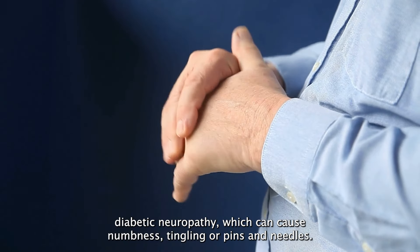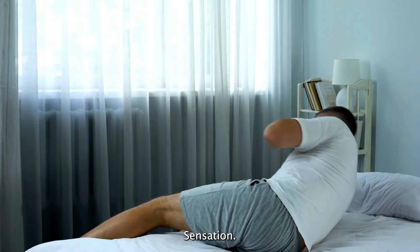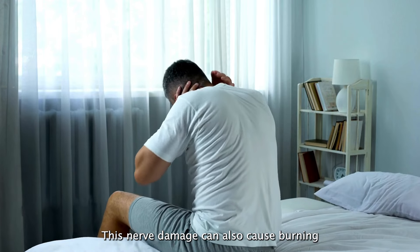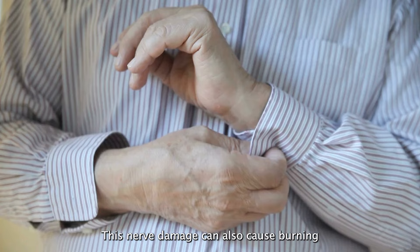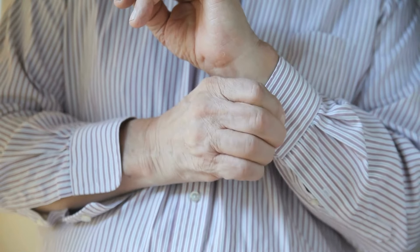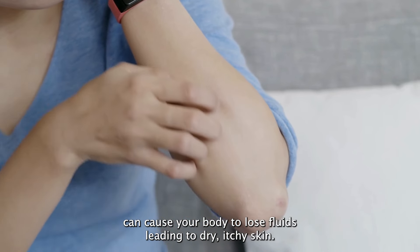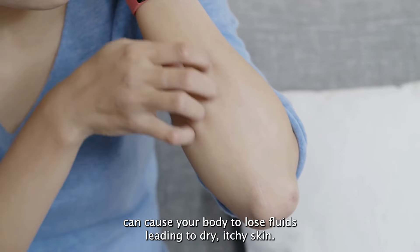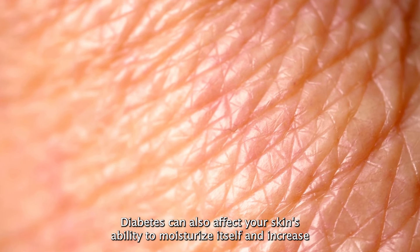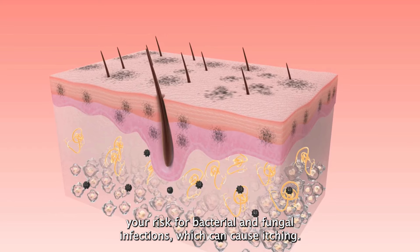Number eight: numbness or tingling. High blood sugar levels can damage nerves, particularly in your hands and feet, leading to a condition called diabetic neuropathy, which can cause numbness, tingling, or a pins-and-needles sensation. This nerve damage can also cause burning pain or increased sensitivity to touch.